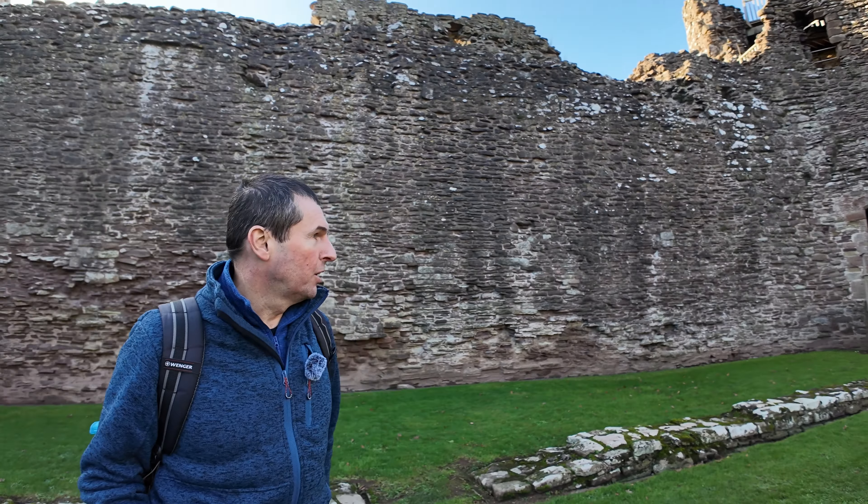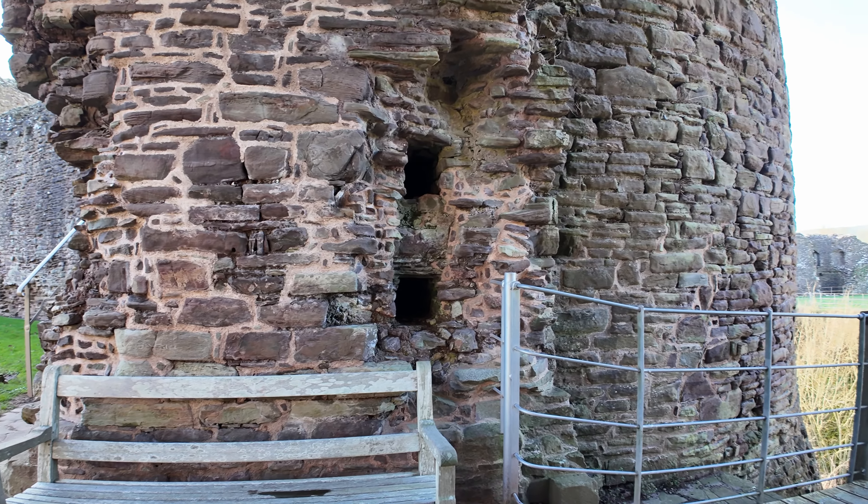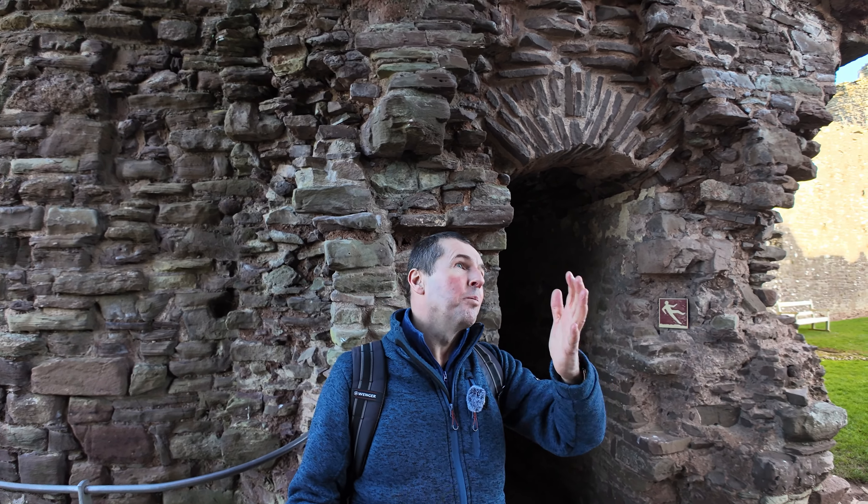Another big round keep. This would have had three floors or more depending on how high it went — you can see the holes in the wall where the floor beams would have gone through. There are some lower-down rooms here, so we'll take a look.